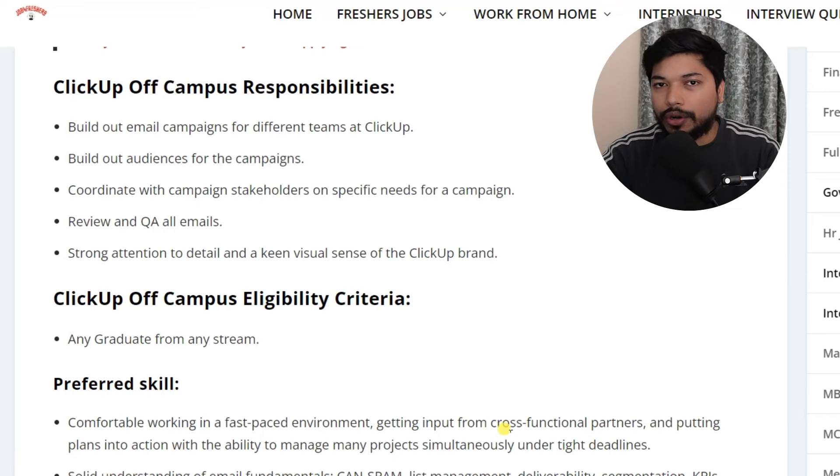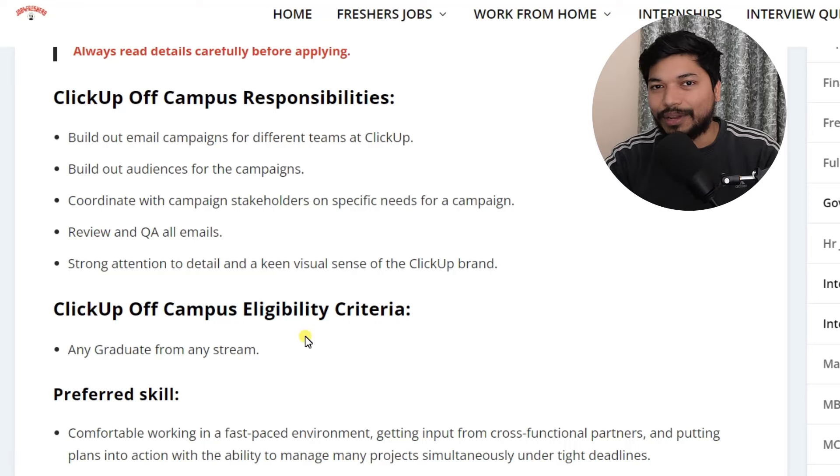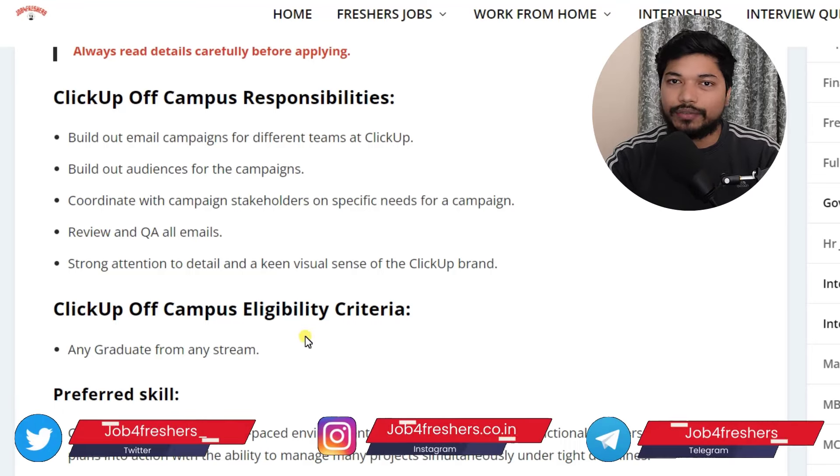Let's see the overview of what you will be doing. As the name suggests — email marketing coordinator — you will basically be building up email campaigns for the team and reviewing all the email campaigns. That will be your basic work. Anyone who is a graduate from any stream can apply. The skill requirement is that you should be aware of email campaigns and email funnels. These are the basic skill requirements, and if you have these skills, you can easily apply.